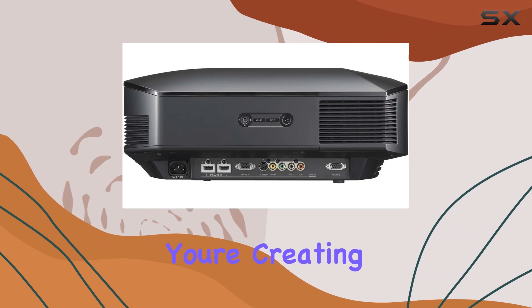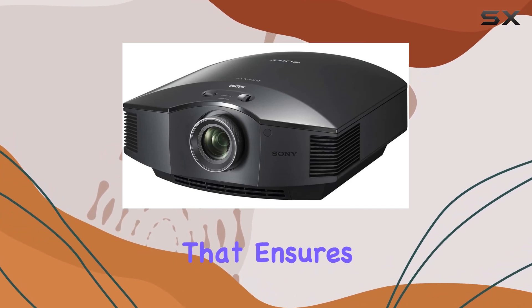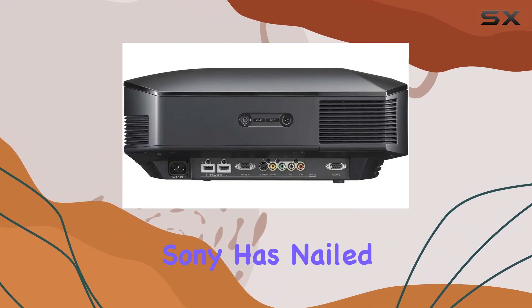Brightness matters especially when you're creating your own theater experience at home. The VPL-HW10 doesn't disappoint in this department either, offering high brightness that ensures your visuals pop even in well-lit environments.